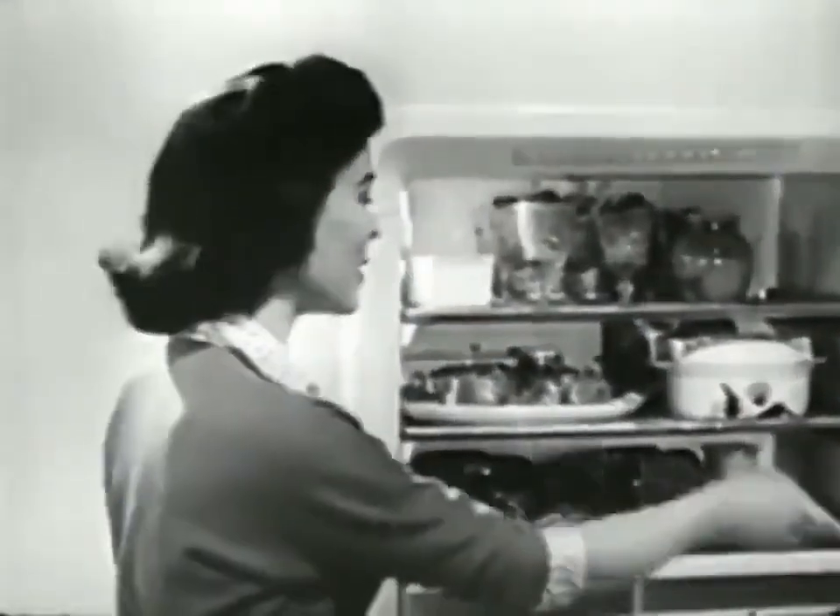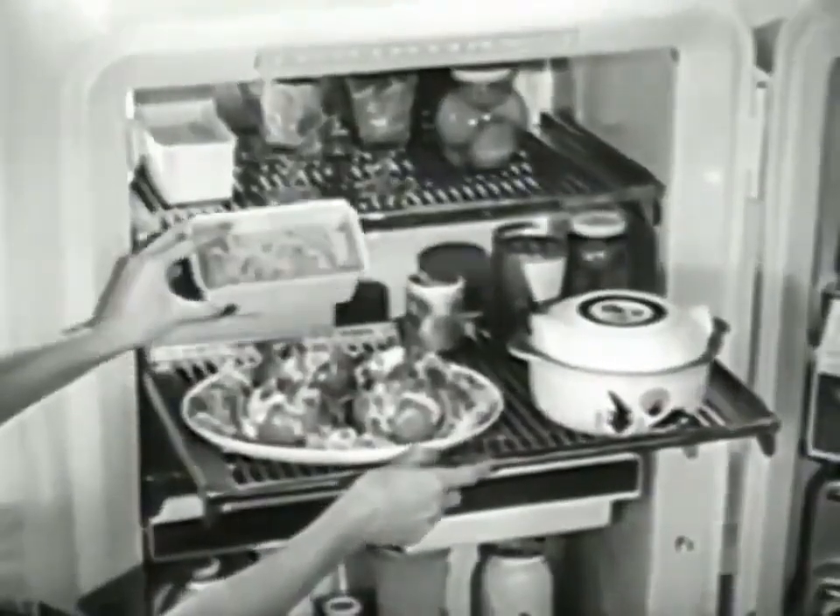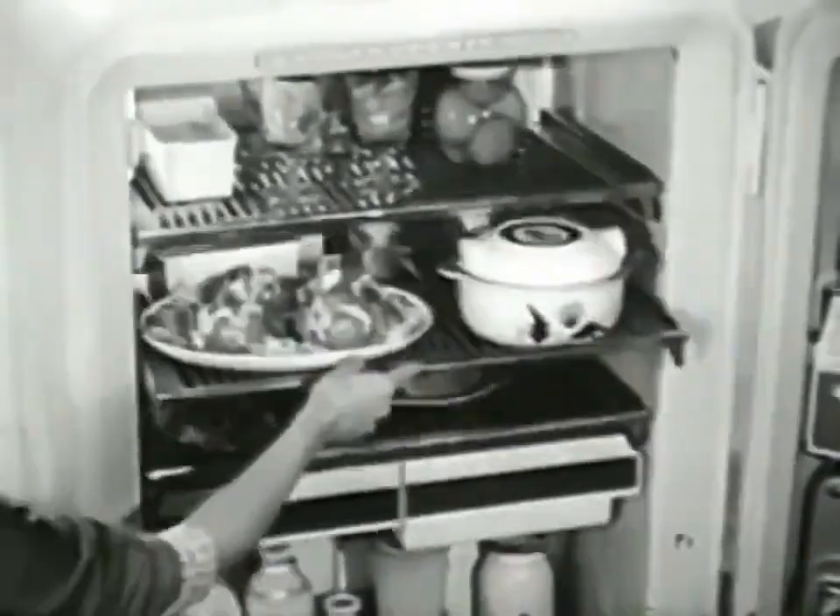But that's just the door. Think of all you can store in here on these big, firm shelves that roll all the way up to you, so you can get at the food in back without moving anything in front.